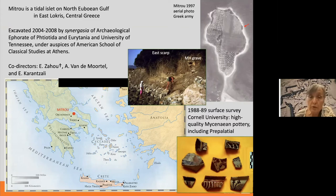Mitru is a semi-submerged tell site, about 3.6 hectares in area, and it had never been excavated before. In 1988 and 1989 a team from Cornell University under John Coleman and Bill Murray carried out an extensive surface survey and found Neolithic, Bronze Age, and later pottery, including high-quality pre-palatial and early Mycenaean pottery.